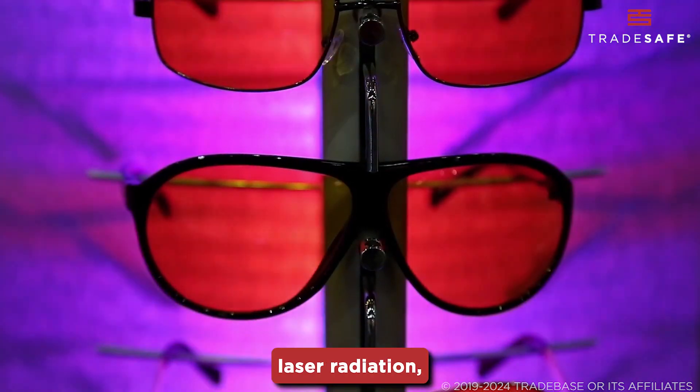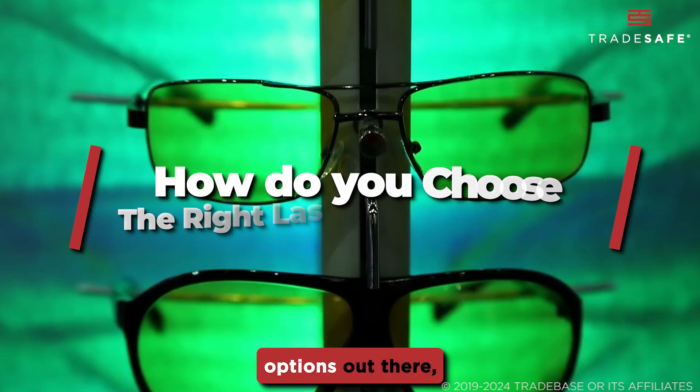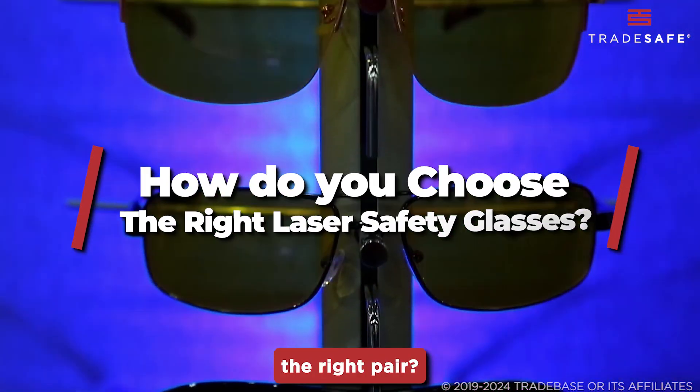When working around laser radiation, eye protection is your first line of defense. But with so many options out there, how do you choose the right pair?